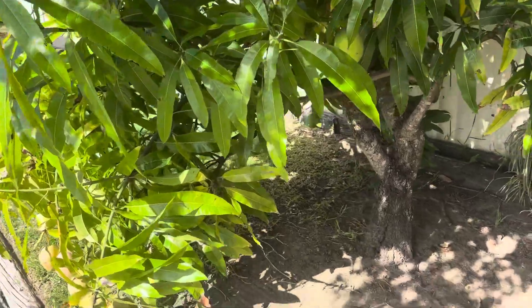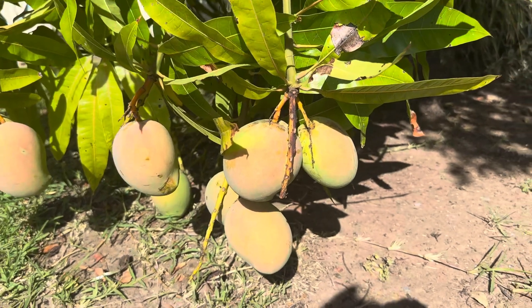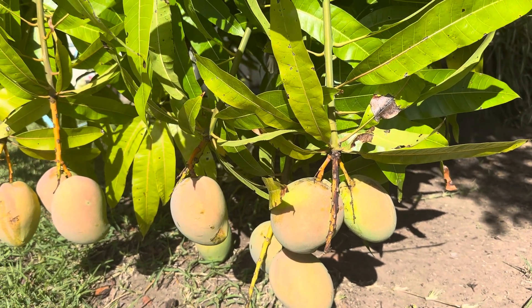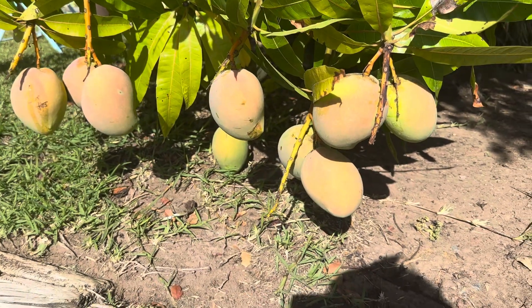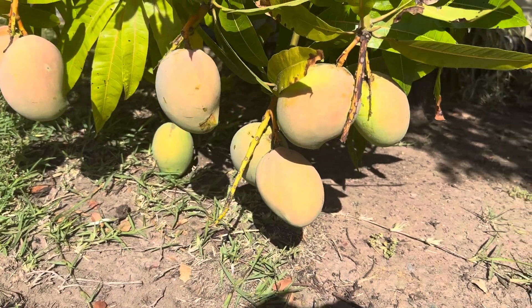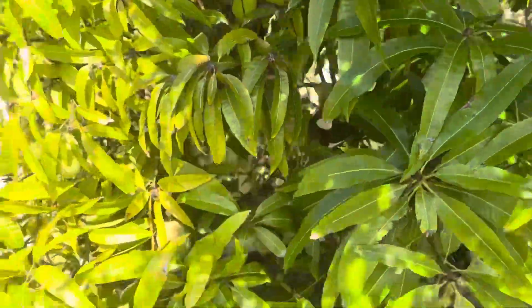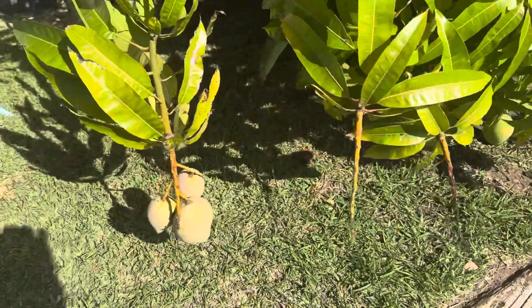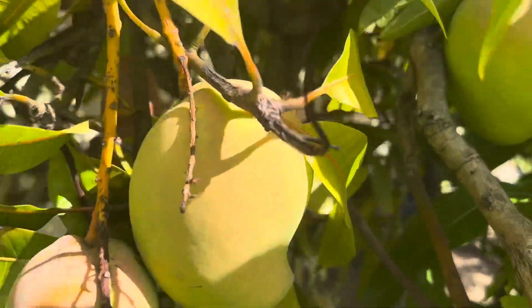Okay guys, take two because the first video I did was hilarious. She said because she never taken these fruits like that. The fruits of mango tree - this is Chris Walter's mango tree and you can see the fruits in there.